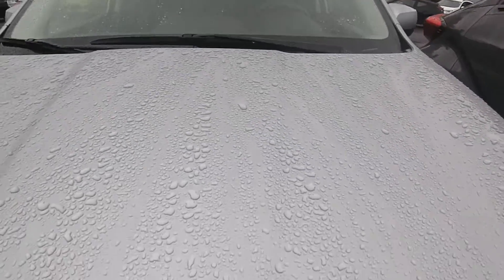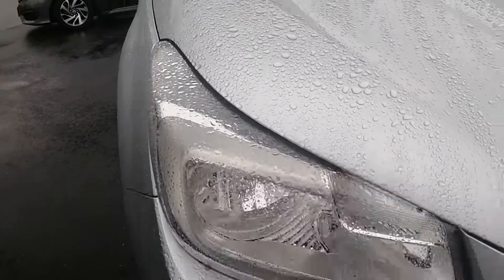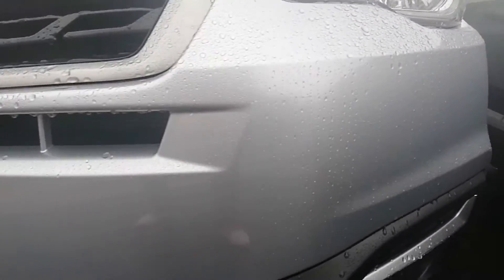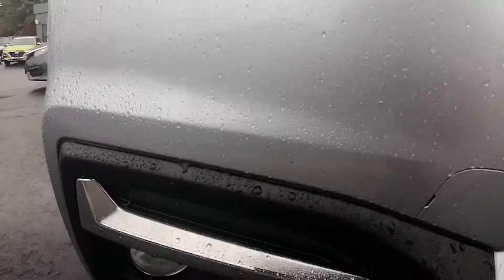Front hood in great condition. It did rain today so that's why the vehicle is really wet, but I haven't seen any scuffs, any rock chips, nothing like that. It's in really great condition.